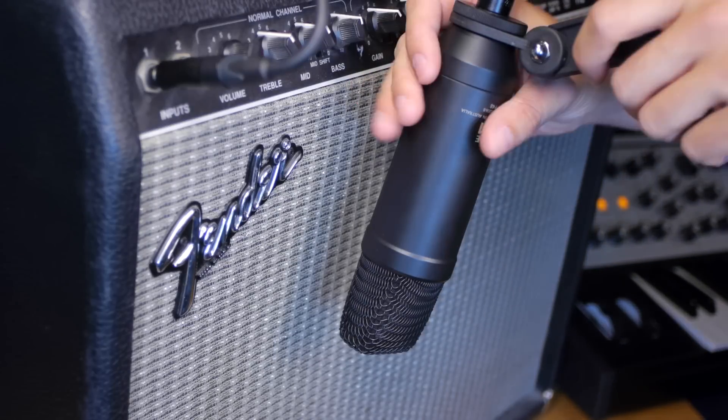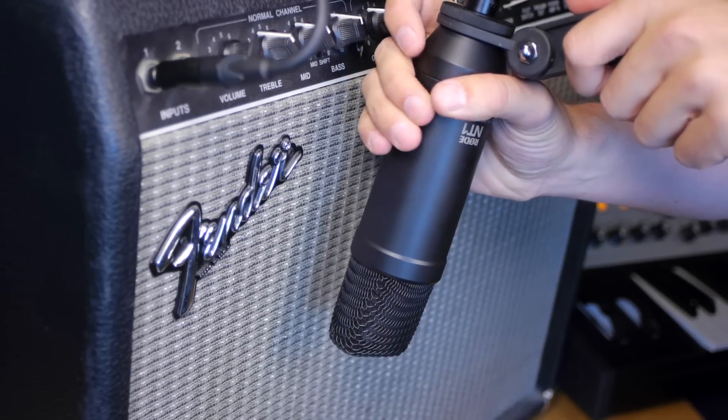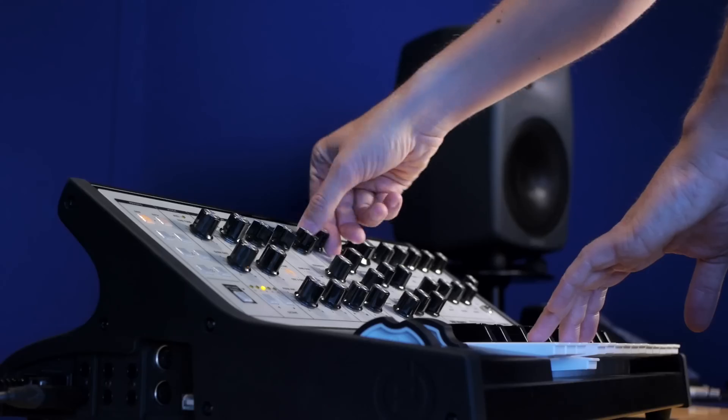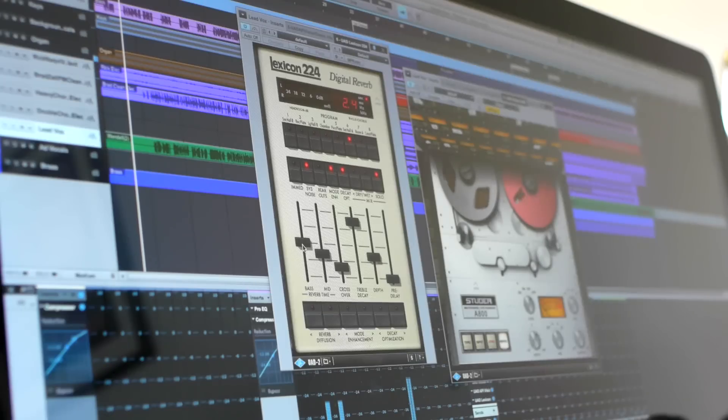Everything you do — from judging tiny adjustments to mic placement, setting levels, judging EQ corrections, setting up instruments, adjusting effects — every single little audible decision you make in a production is entirely dependent on the feedback your monitors are giving you.